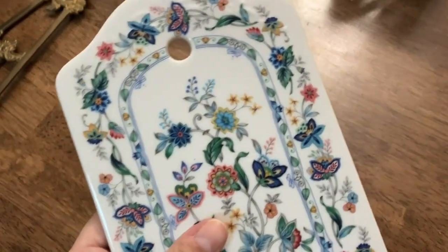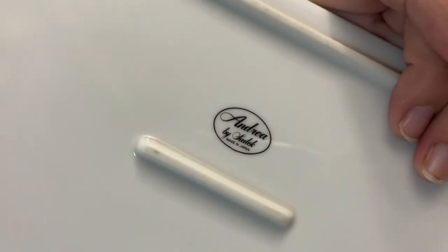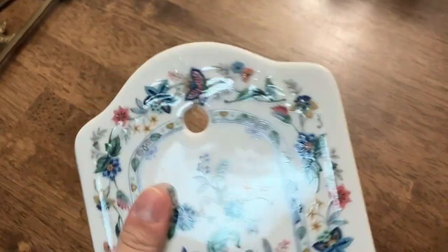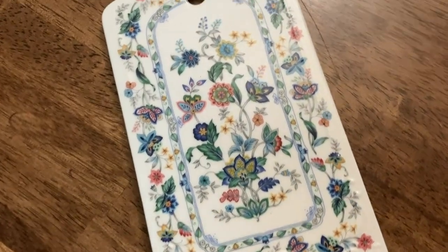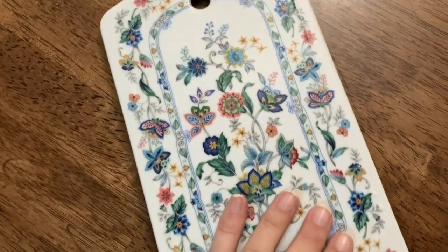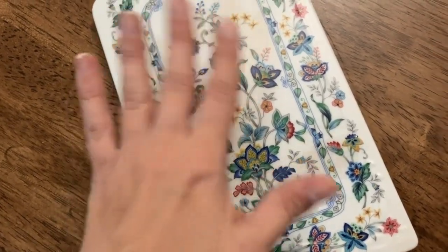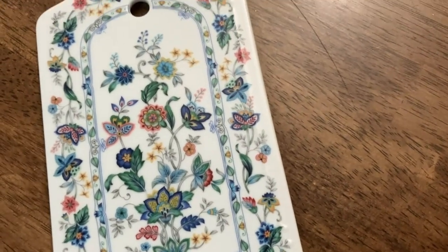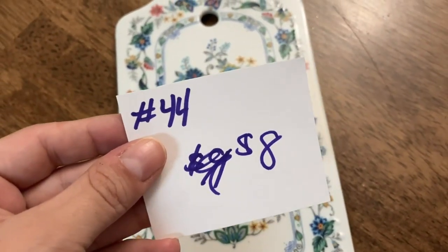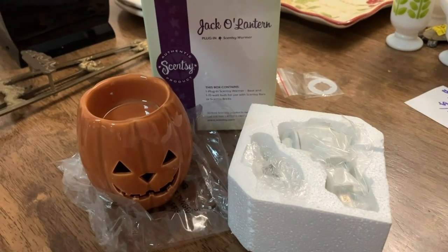This item I have for you guys is a really pretty trivet — look at the beautiful colors and pattern. There are no chips or cracks on it. It is Andrea by Sadek. You could hang it up on a wall using the hole on the back, or put it on a stand for decoration, or actually use it. The transfer is in excellent condition, almost like new. This item is going to be number 44 and it is eight dollars.